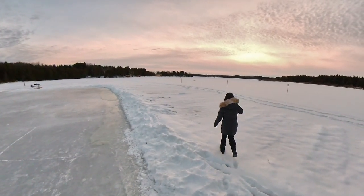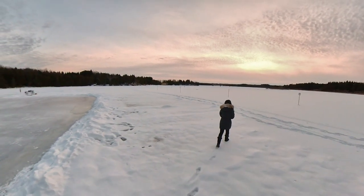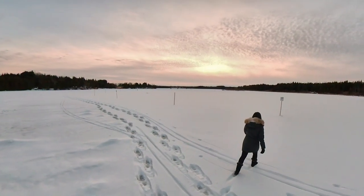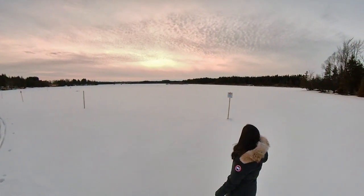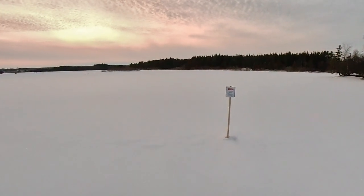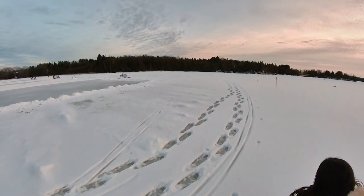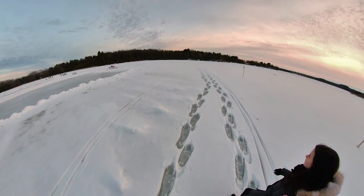They don't let you walk past a certain point. I don't think it's a matter of the ice - I think it might be a matter of the depth of the water. What I'm saying is I don't think it's a problem with the quality of the ice. I think it's just the depth. Like, if it cracks there, it might actually be a bit deep.